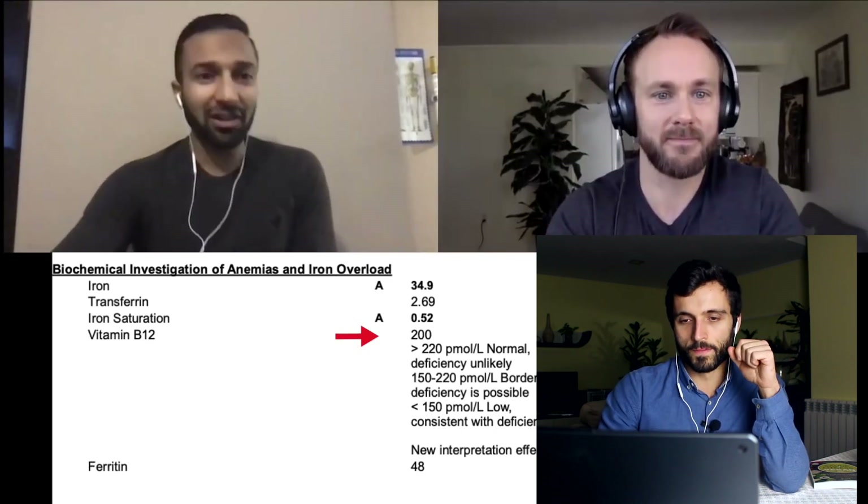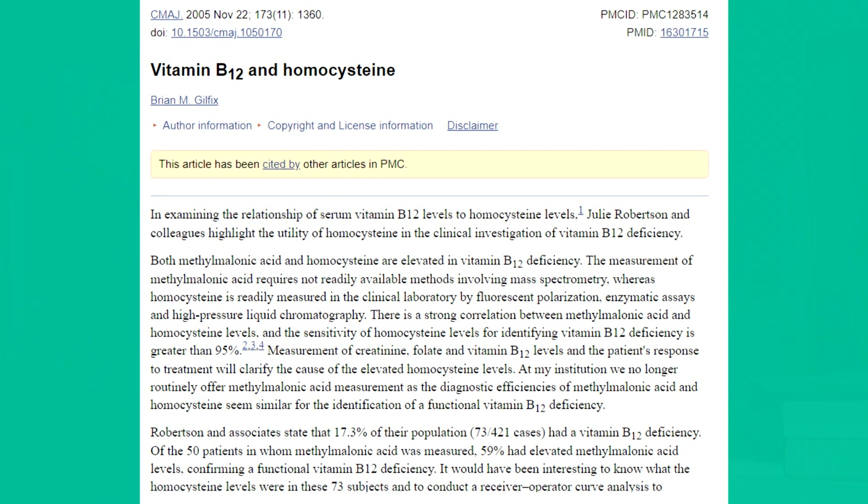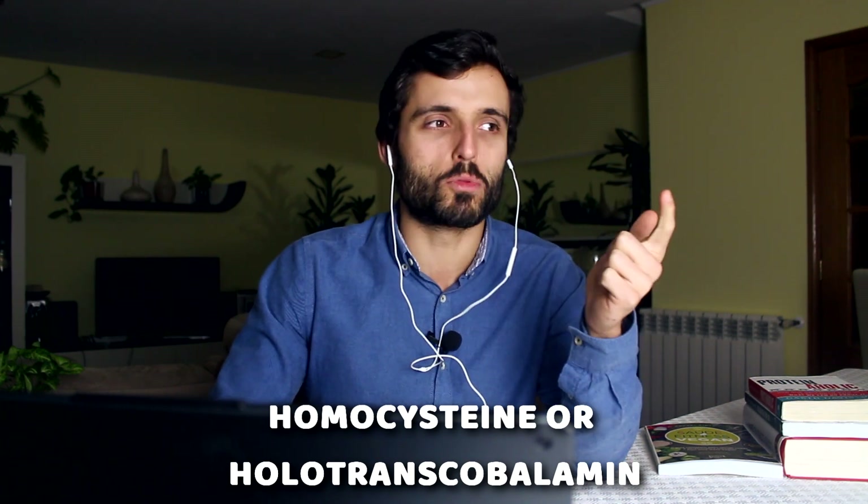Now an important one for all vegans to look at is vitamin B12. B12 testing is actually quite interesting because testing your blood levels of B12 is not the best indicator of your actual B12 status. When you get this test, it's only measuring the B12 in your bloodstream — not necessarily the B12 available for your cells. So you should also get homocysteine or holotranscobalamin tested. Holotranscobalamin would be better, but when I asked my doctor for that test, he didn't even have it in his system. So please get both B12 and homocysteine.